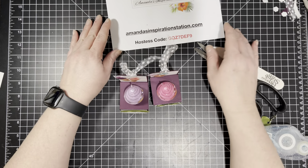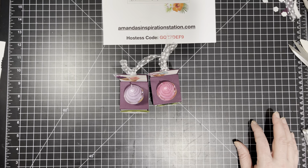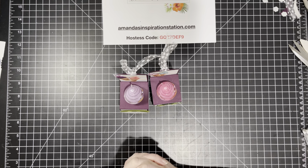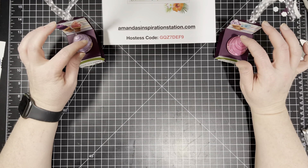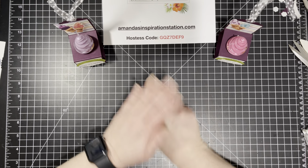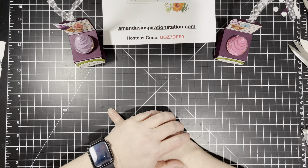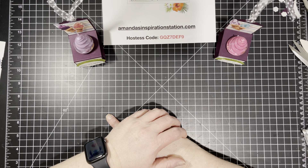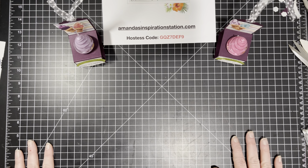I hope you guys enjoyed this. If you're watching on my YouTube channel, please hit that subscribe button — I would love for you to subscribe. My 14 Days of Sweet Treats will be over after tomorrow, which will be the last little project. But I do post at least one to two videos a week. If you're interested in purchasing any of these products — minus the lip gloss, because that you'd have to go to Target for — you can go straight to amandasinspirationstation.com and use this hostess code. Don't forget about your Celebration items. If your order is over $150, do not use the hostess code because you will earn your own hostess rewards. I will see you guys back tomorrow for the final day of 14 Days of Sweet Treats. Bye!